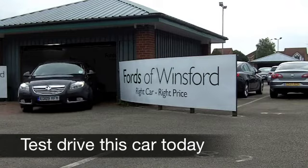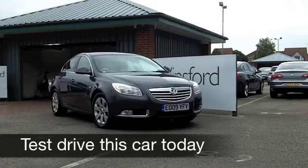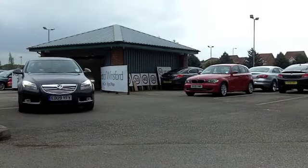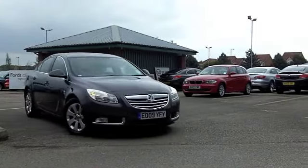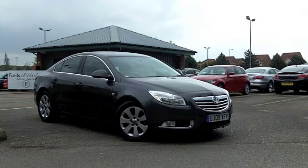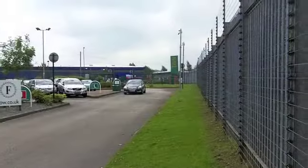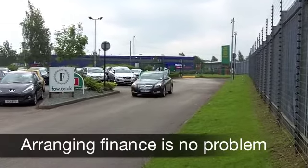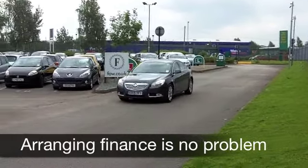Here we have a stylish motor that's very well put together, comfortable, it's a high-speed cruiser, effortless to drive — a Vauxhall Insignia. This comes from 2009, under the bonnet a powerful 2-litre diesel engine. This is the SRI edition, 160 brake horse — it doesn't hang around, it's a real driver's car.